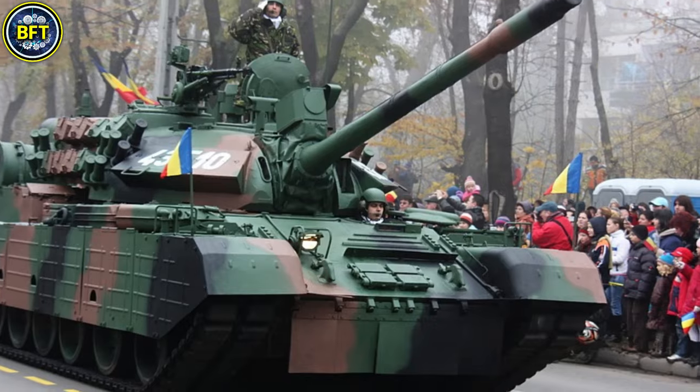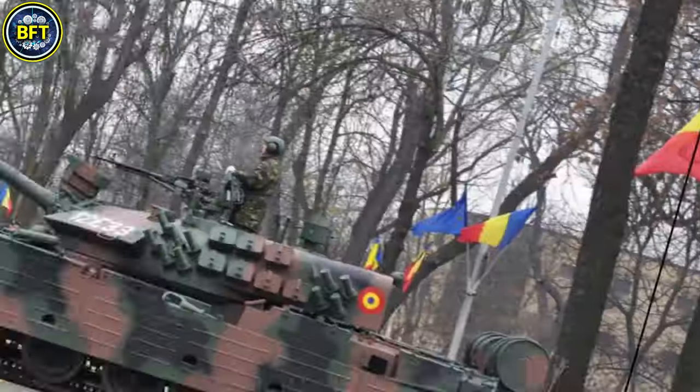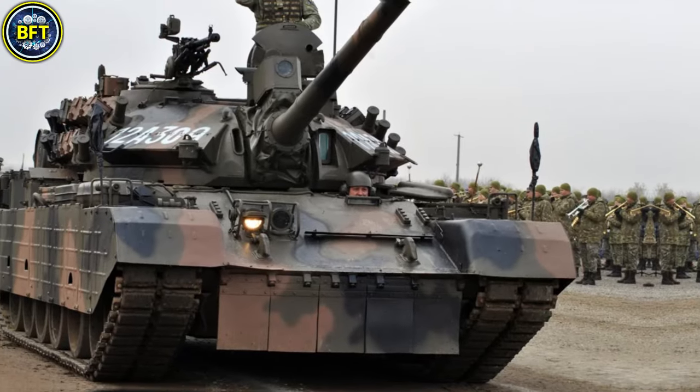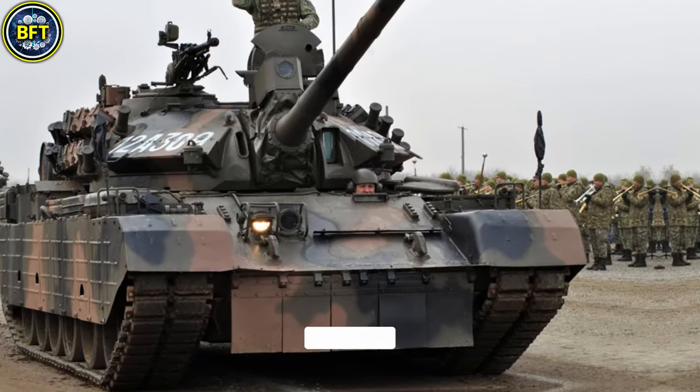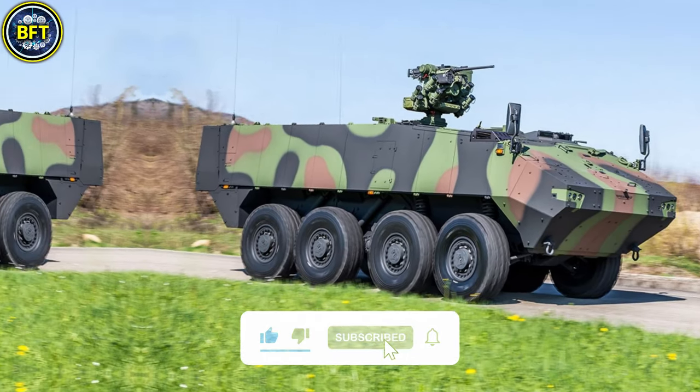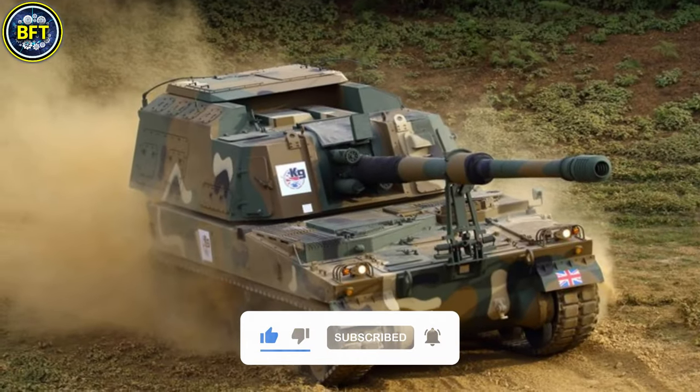And there you have it, folks. These were the 10 strongest military vehicles of the Romanian Armed Forces. Do you agree with this list? Let us know in the comments below, and don't forget to like and subscribe if you want to see more rankings like this.